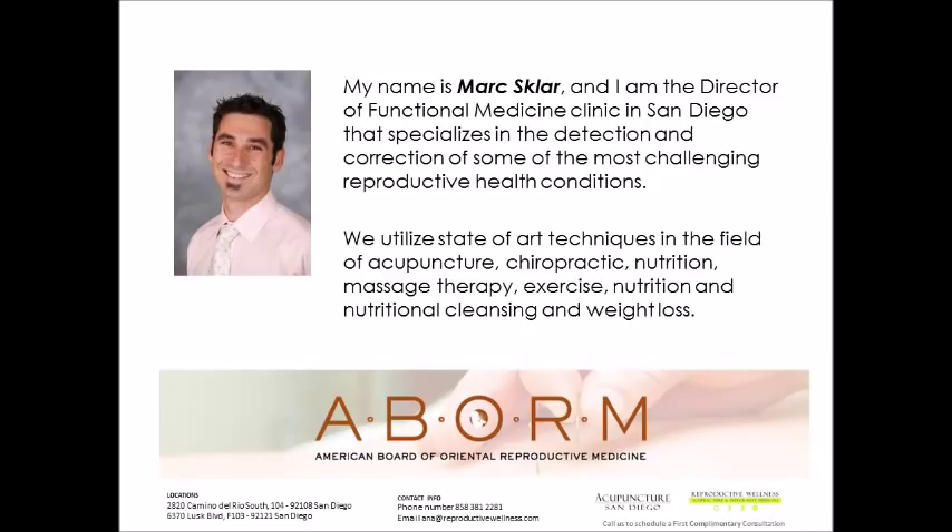We see very complex and complicated health issues in our practice, and most of the patients we've seen have gone to other providers and have not yielded the results they've been looking for. We utilize state-of-the-art techniques in acupuncture, chiropractic, nutrition, massage therapy, exercise, nutritional functional medicine, and nutritional cleansing and weight loss. We are board certified by the American Board of Oriental Reproductive Medicine to integrate Chinese medicine and Western medicine for the benefit of reproductive health and fertility.